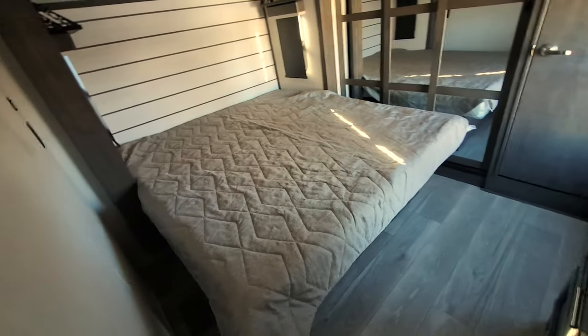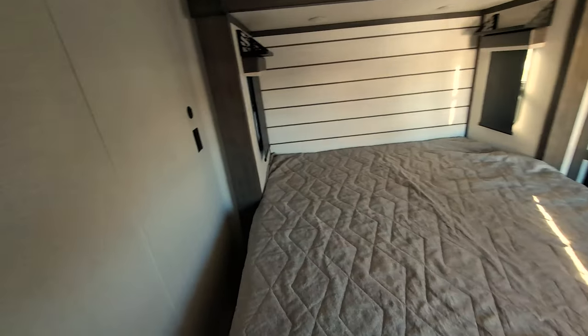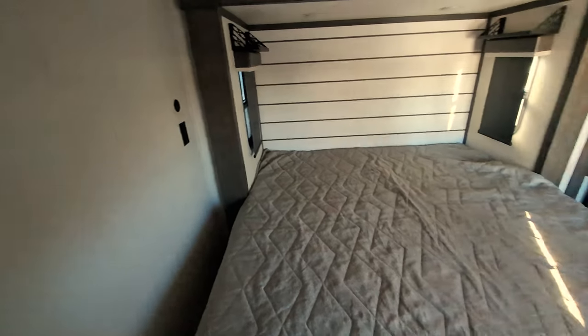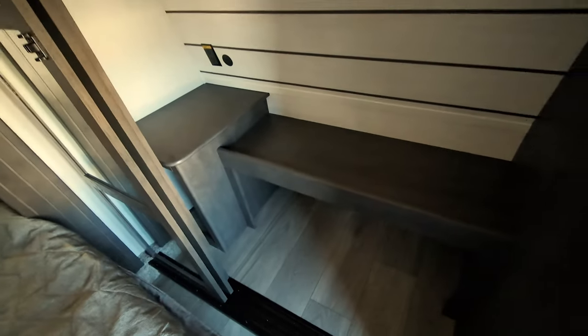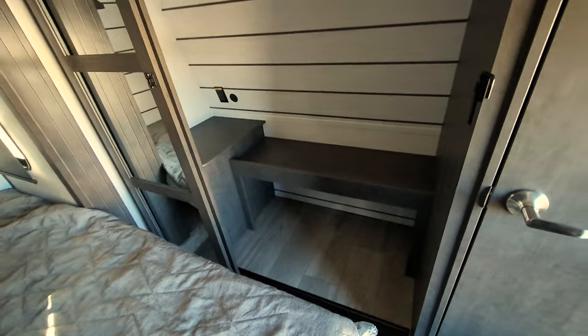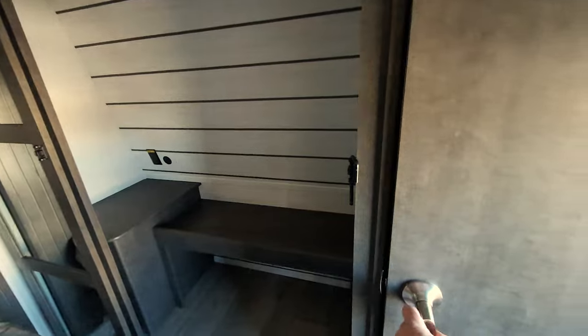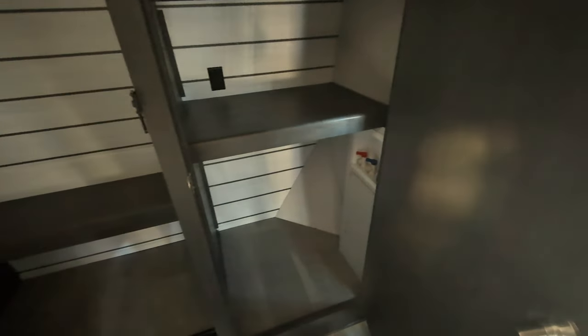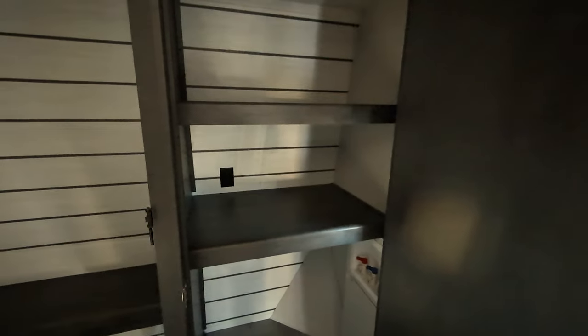Bedroom with a king-size bed, nightstands on both sides up above, power over to our left, and a big closet — massive closet. As you can see, you've got plenty of stacking, tossing, and hanging storage space in here. And there's also a washer-dryer prepped closet, so if you want to put an all-in-one or stackable washer-dryer in here, you can.